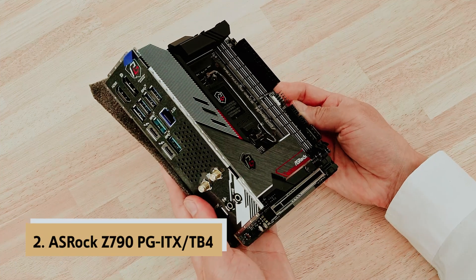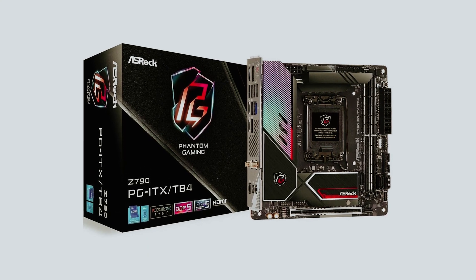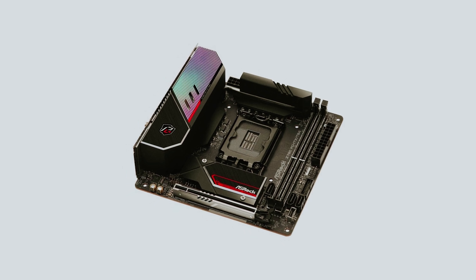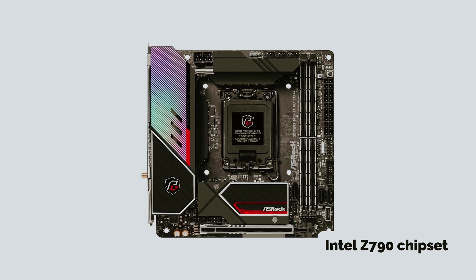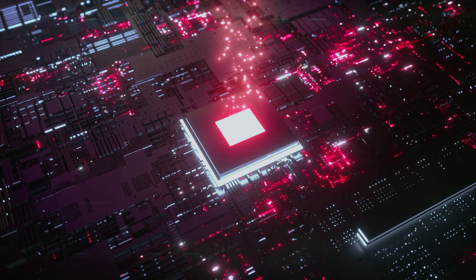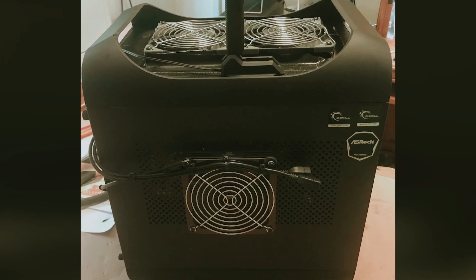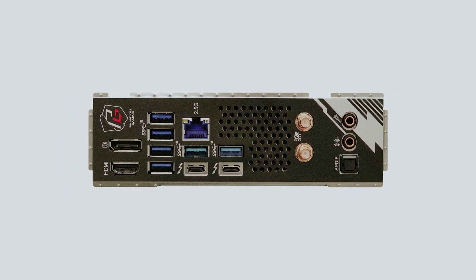At number two on our list is the ASRock Z790PG ITX-TB4, the best compact Intel motherboard. If you're thinking about using a 12th or 13th generation Intel processor for a compact system, the ASRock Z790PG ITX-TB4 is a solid option to consider. This motherboard may come with a higher price tag due to its smaller size, but it packs the power of the Intel Z790 chipset typically found in larger premium motherboards. ASRock has skillfully designed it with a 10+1+1 phase power delivery system to ensure your CPU and other key components receive stable power. While this setup might not allow extreme overclocking, you can comfortably run even an Intel Core i9-13900K without issues.